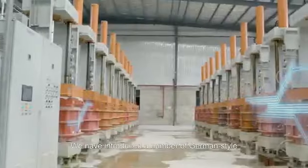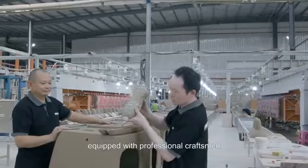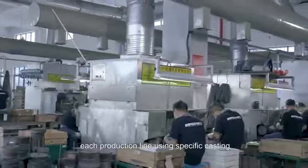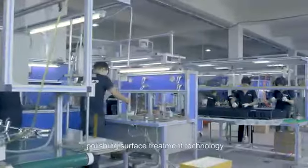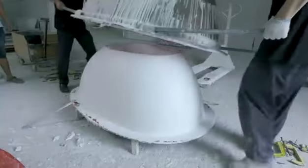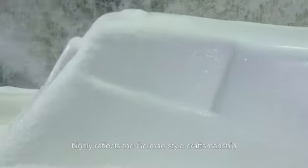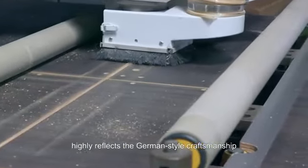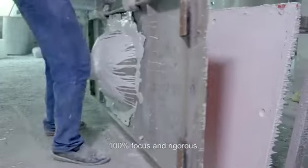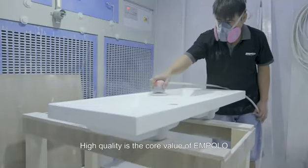We have introduced a number of German-style precision production lines and equipment, equipped with professional craftsmen. Each production line uses specific casting, cutting, grinding, polishing, surface treatment technology and other exquisite techniques. Each process reflects excellence and particulars, highly reflecting the German-style craftsmanship inherited by Impala bathroom — 100% focused and rigorous. High-quality is the core value of Impala.